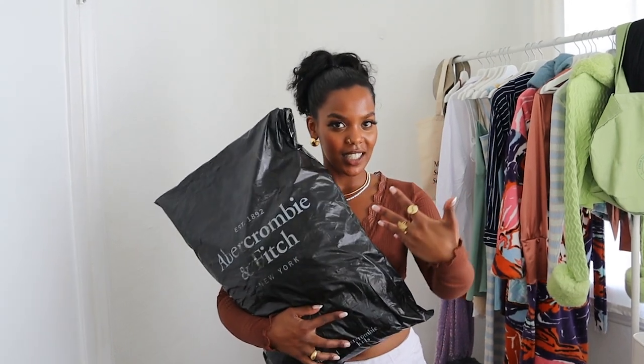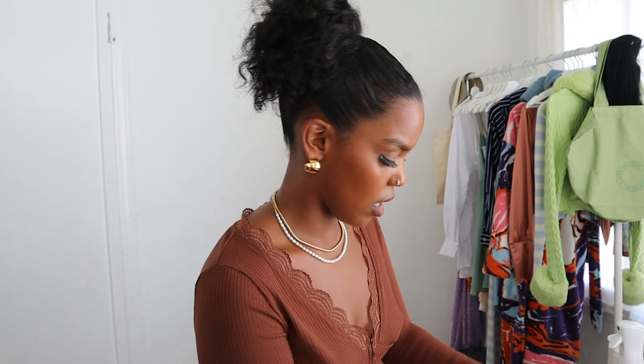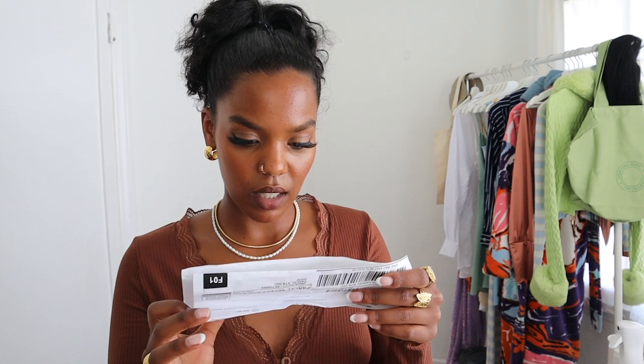Make sure you hit the subscribe button and like this video if you're interested in content like this — so the algorithm pushes me. I don't even know how many denims I ordered, but let me see... six jeans! I'm so excited. They have new styles right now — they have a dad jeans. I've never had a dad jean before!